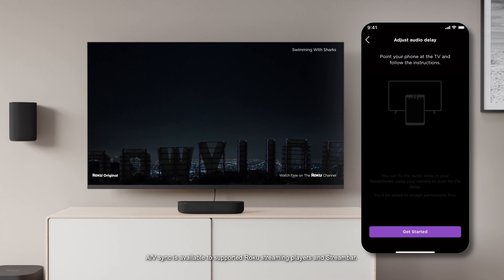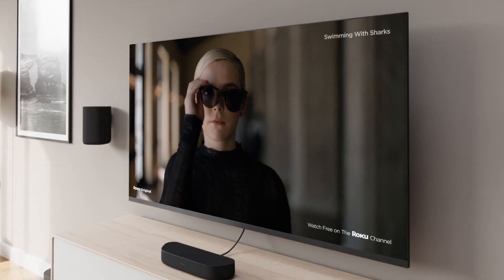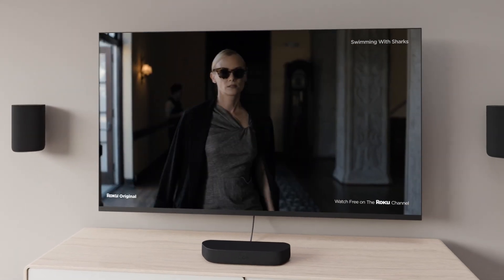Your streaming sidekick can also help if that sound isn't quite matching up to the action on screen, with new auto magic sync that gets you back on track in a snap. So no matter what you're streaming, it's going to sound great.